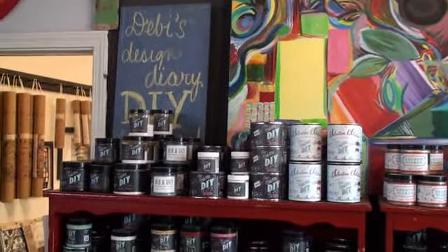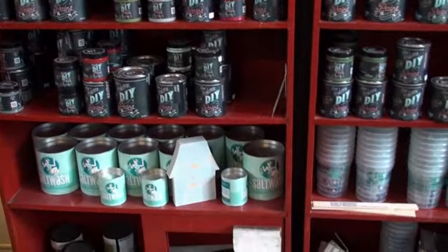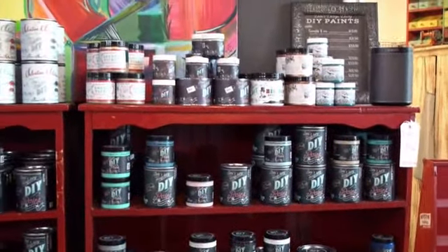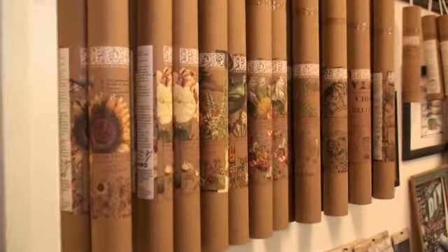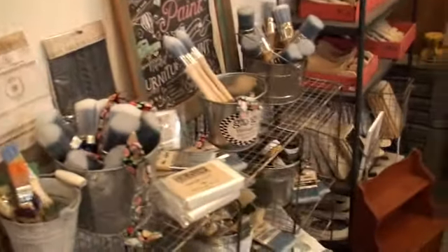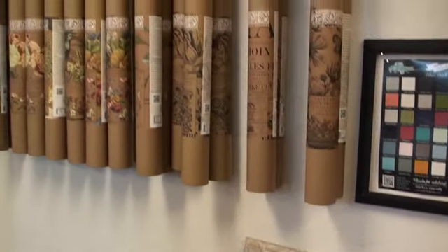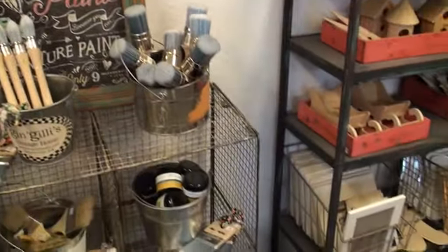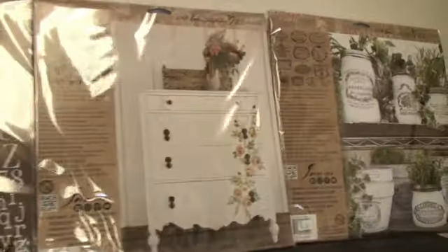A look into creating — we carry Debbie's DIY paints, which are a clay-based paint. You can turn any little piece of furniture into something new, and it's quick and easy. We offer classes. Now we're going into the paint room — my mess room. We are now carrying Iron Orchid Designs, which has transfers, molds, and stamps. If you're not sure about Iron Orchid Designs, Google them and see all the fabulous things you can do with one of their transfers or stamps.